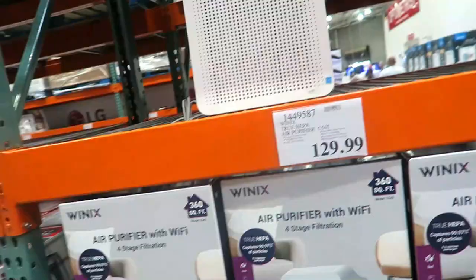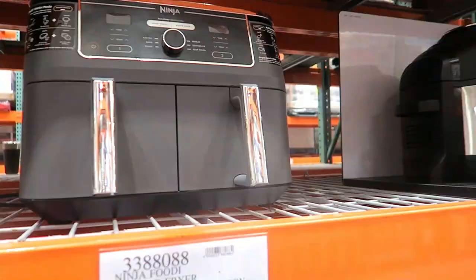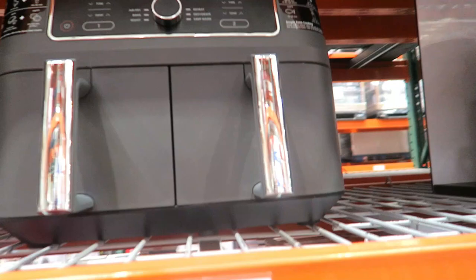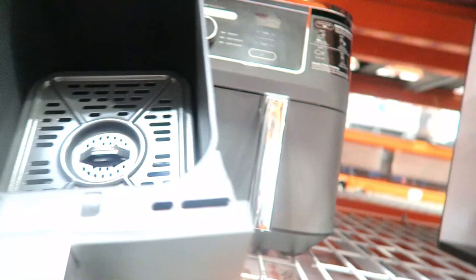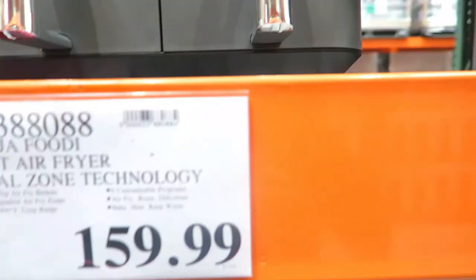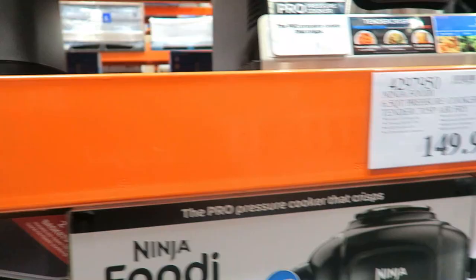There's a nice air purifier — 360 square feet for $129.99. Look at this big dual-basket air fryer — two baskets, $159.99. The baskets are pretty small but at least you get two and can cook two different things at once. Do any of you guys have this and love it? I've been using my Instant Pot quite a bit and I love it.